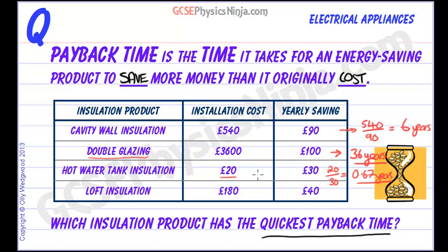So that's a pretty good measure. Loft insulation costs about £180 and will save you about £40 a year, so the payback time is £180 divided by £40, which gives us 4.5 years. That's not bad — sort of on a par, really, with cavity wall insulation.